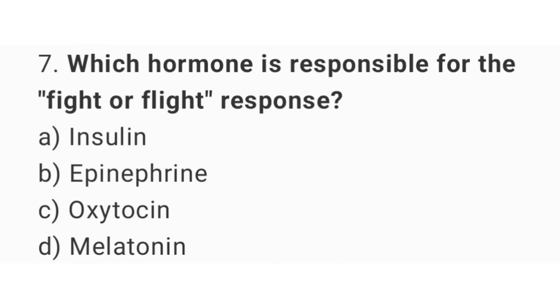Question number 7: Which hormone is responsible for the fight or flight response? The right answer is option B, epinephrine.